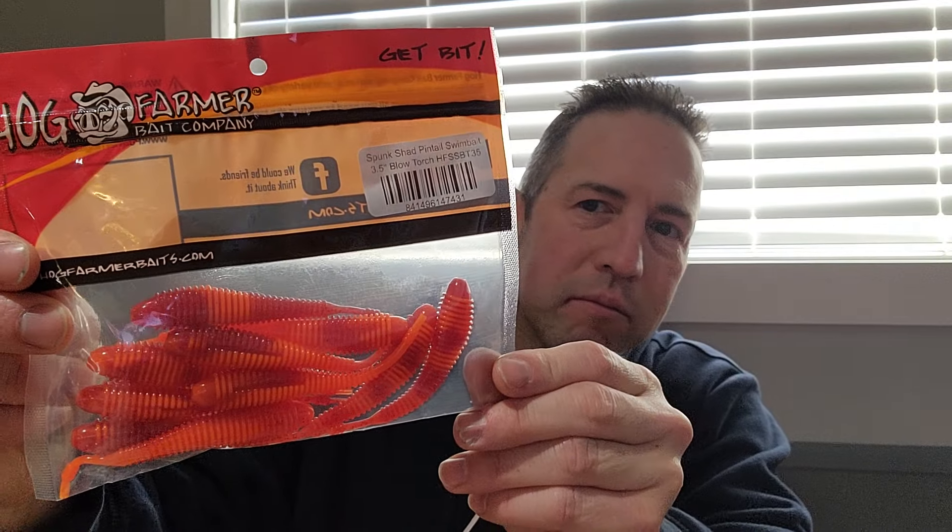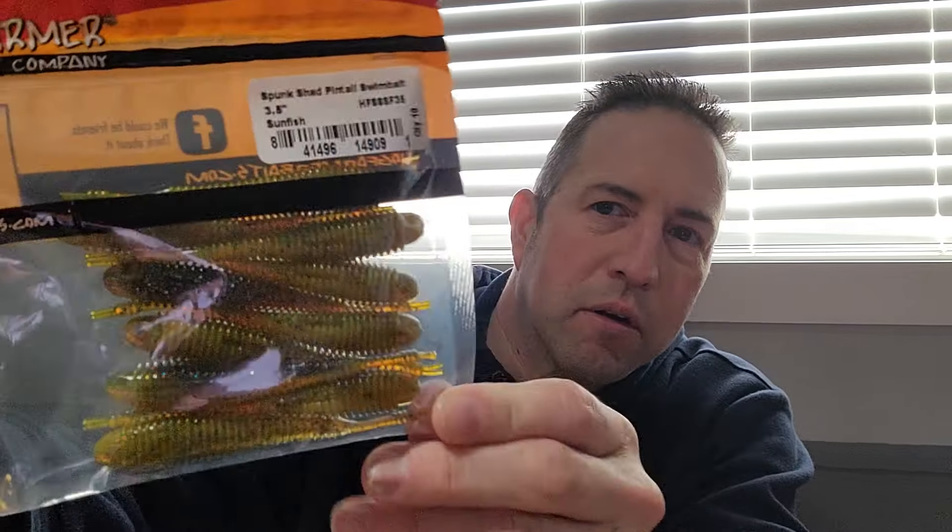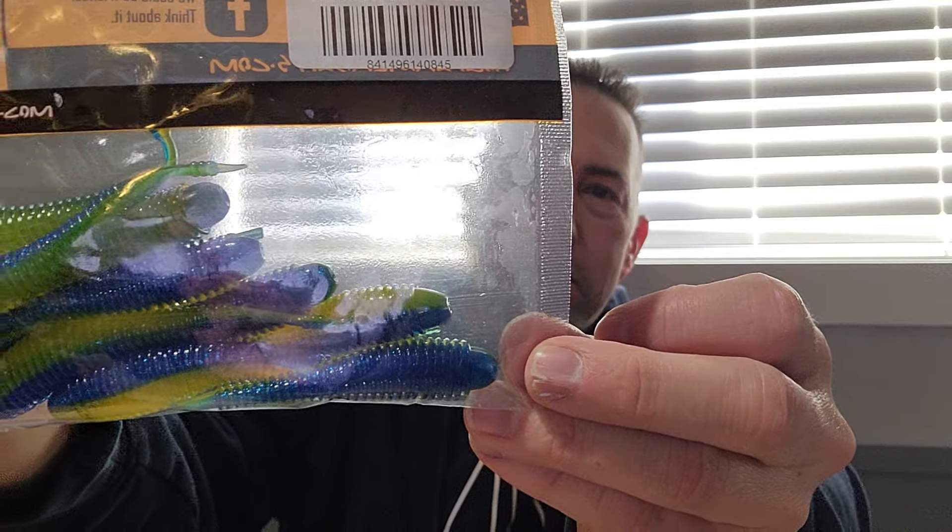Let's go through this pile — got a bit of them in here. Got the Hog Farmer Spunk Shad in Blizzard Gizzard color, more Spunk Shad in Blowtorch color, Sunfish color, Electric Blue Chartreuse, and one more — the black with the blue flake.